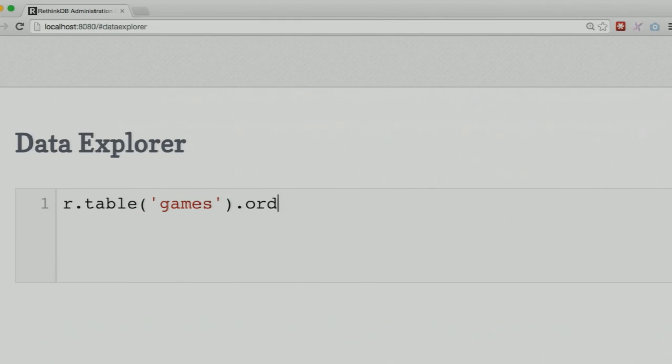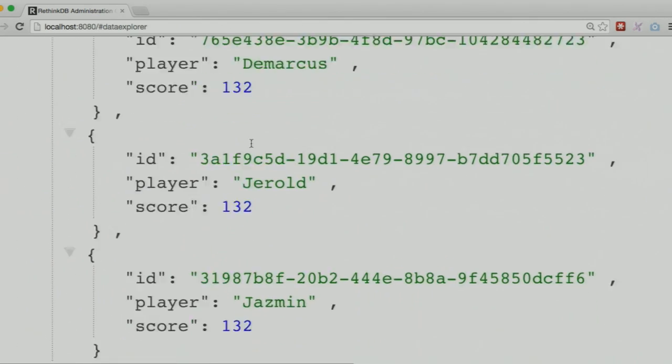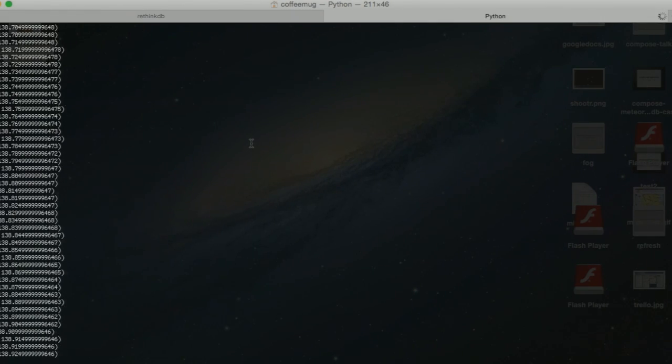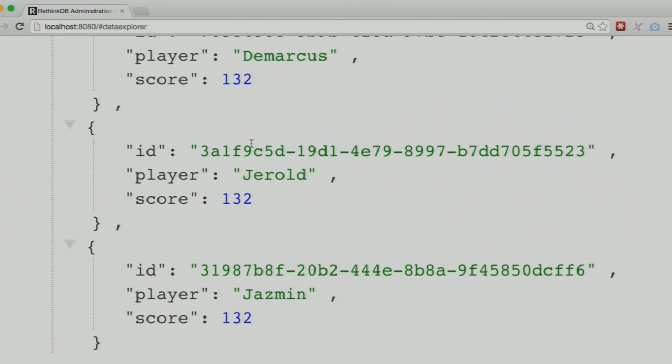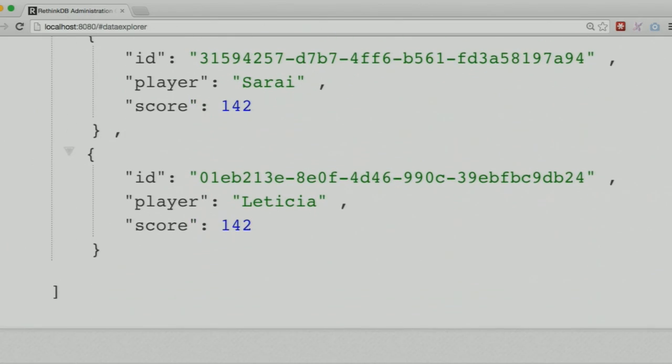In RethinkDB there is a command called order_by, pretty similar to what you'd get in other databases. I can order by score — I pre-created an index for the score field so the result will be fast. I want the score in descending order because I want to see the top scores, and finally I want to limit to top three. So the top three best games right now have a score of 132. My script is still inserting data, so if I run this query again the score went up to 144.